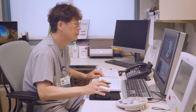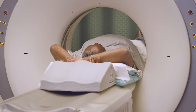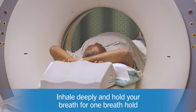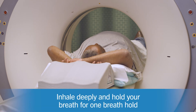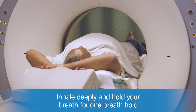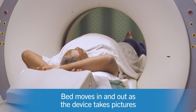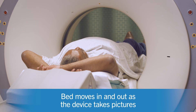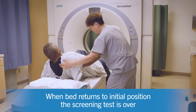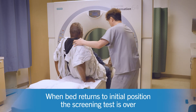When you're ready, the test will begin. The technologist will confirm and then instruct you to inhale deeply and hold your breath. You will hold your breath for one breath hold. The bed moves in and out as the imaging device begins taking pictures. When the bed returns to its initial position, the screening test is over.